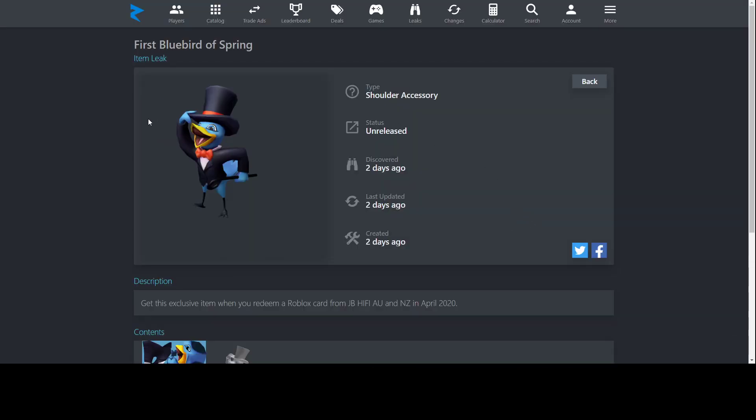Next, we have Bluebird of Spring — a really nicely detailed shoulder accessory. Roblox usually goes all out with these animal shoulder accessories, adding a lot of detail and extra design elements to make them look amazing. People don't really wear shoulder accessories anyway, but it does look really well designed out of all the gift card items we got. You can get this from JB Hi-Fi in Australia and New Zealand.